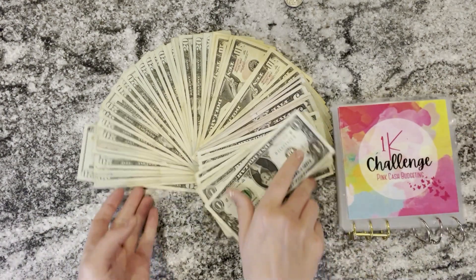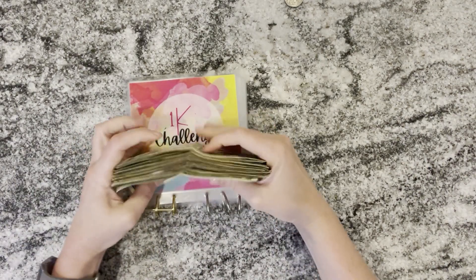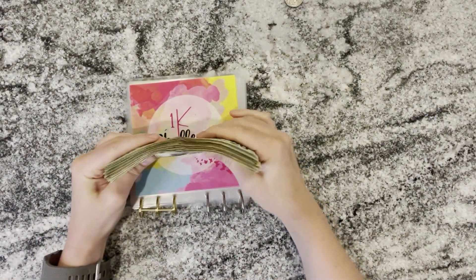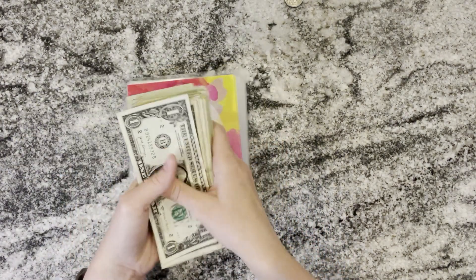I hope you guys enjoyed this video and watching me use this binder and save for vacation — this was kind of the highlight of the video for me. I'm so proud that we finished this. Please give the video a thumbs up if you did enjoy it and I will see you guys in the next one. Bye!